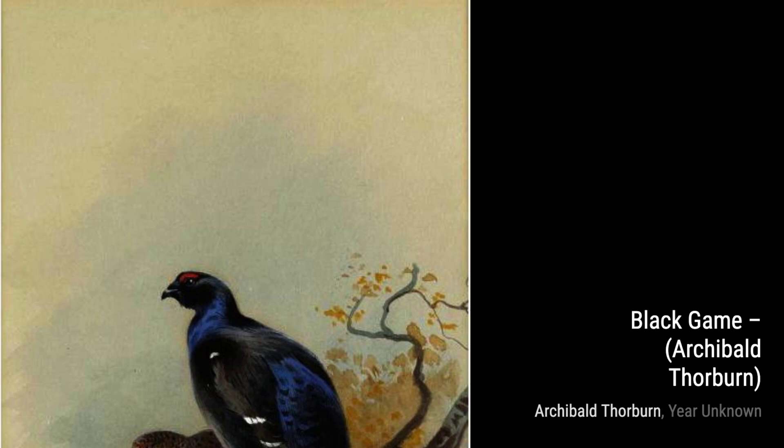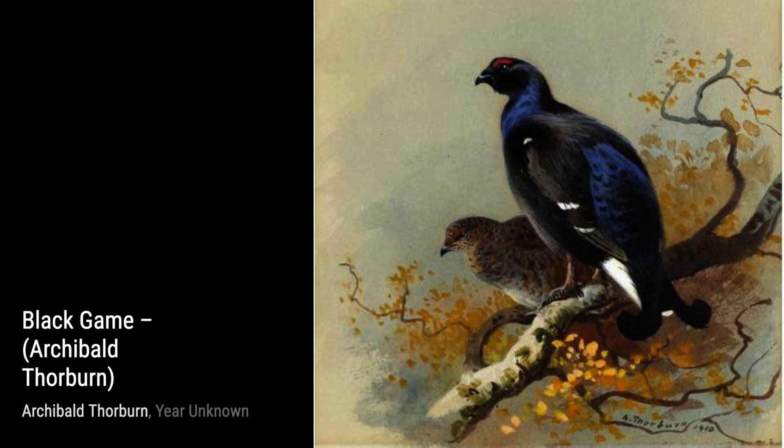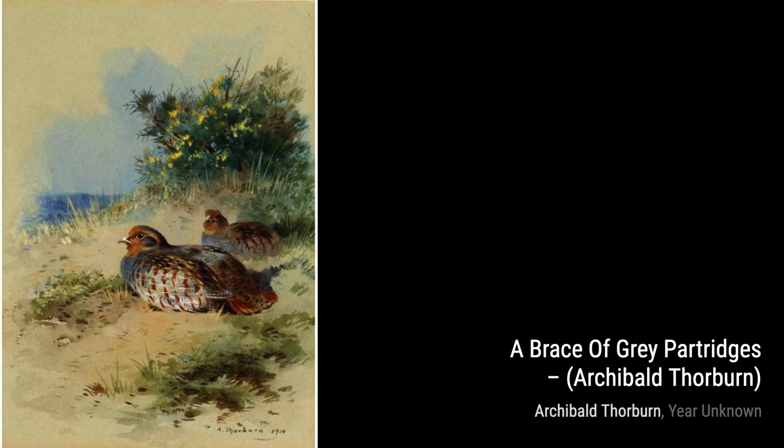Next up, we have A Pair of Yellowhammers. Thorburn's use of warm colors and the way he captures the bird's distinctive markings make this painting a true delight to behold.